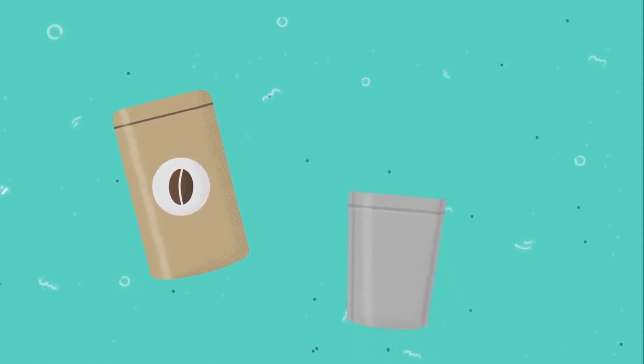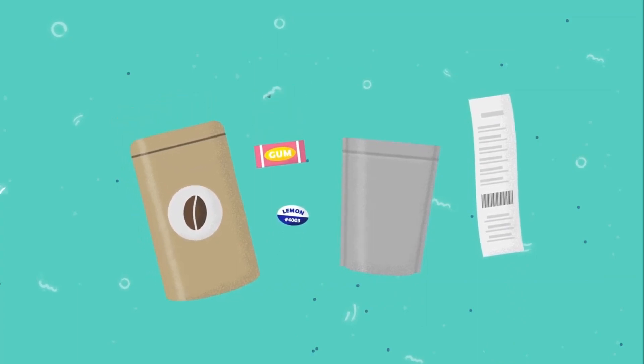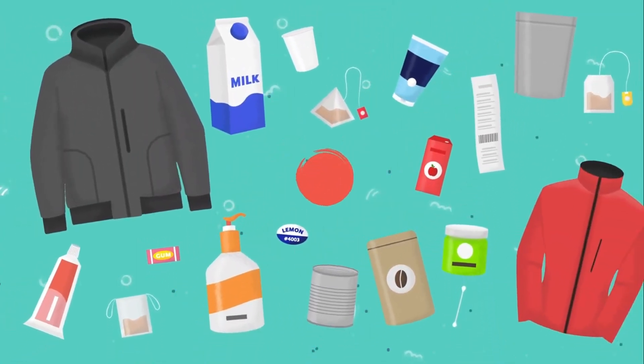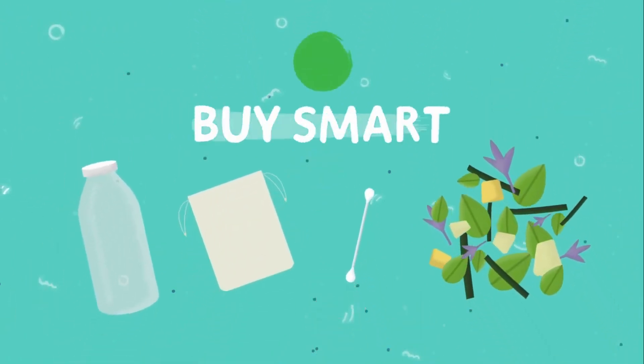There are many other types of products that contain plastics, such as coffee bags and other packages that look like aluminum foil, cash register receipts, produce stickers, and chewing gum. Now we know some sources of hidden plastic, so the next time you're shopping, look for more environmentally friendly products.